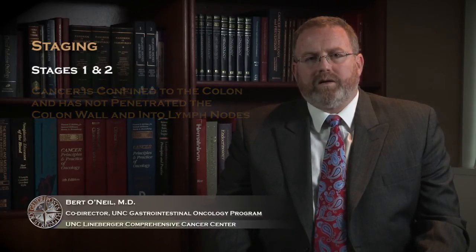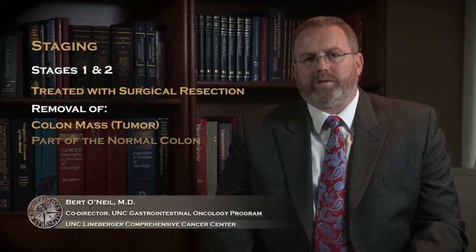Stage one and two colon cancers are primarily treated with surgical resection, and surgical resection includes removal of the colon mass itself plus part of the normal colon adjacent to the mass.